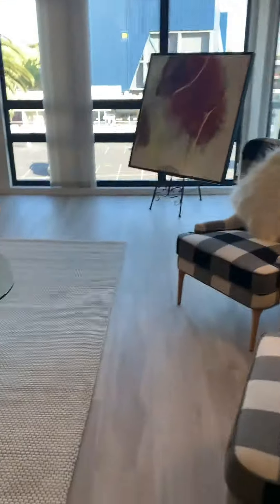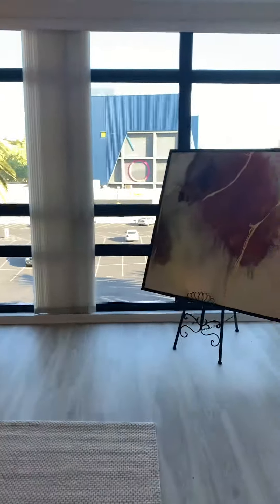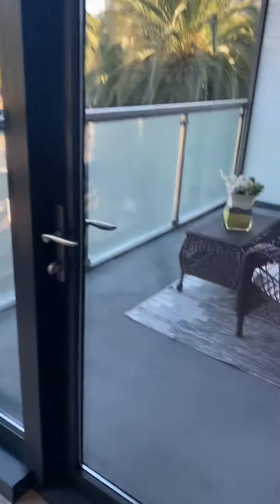And here's the living room, which has tall windows here. And a nice balcony.